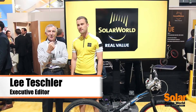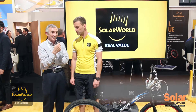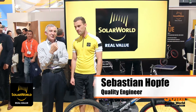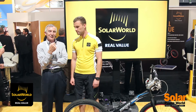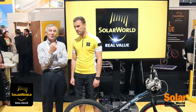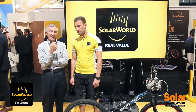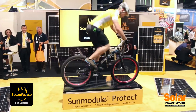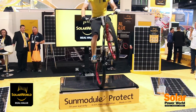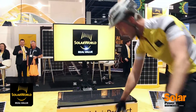Hi, I'm Lee Teschler with Solar Power World. We're here with Sebastian Holt from Solar World. Sebastian is a quality engineer, but not only that — he's an expert at doing some pretty extreme bike tricks, and he can do them on solar panels that Solar World makes. Sebastian, not every solar panel will stand up to the kind of abuse you're putting these things through. Why are these solar panels so tough?